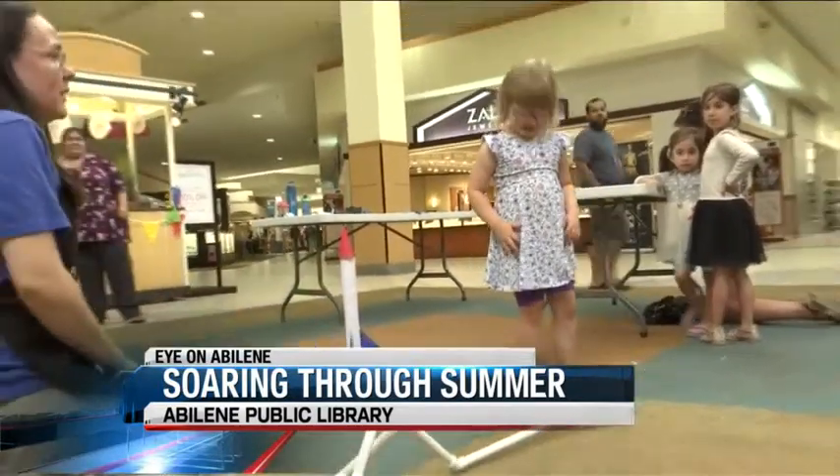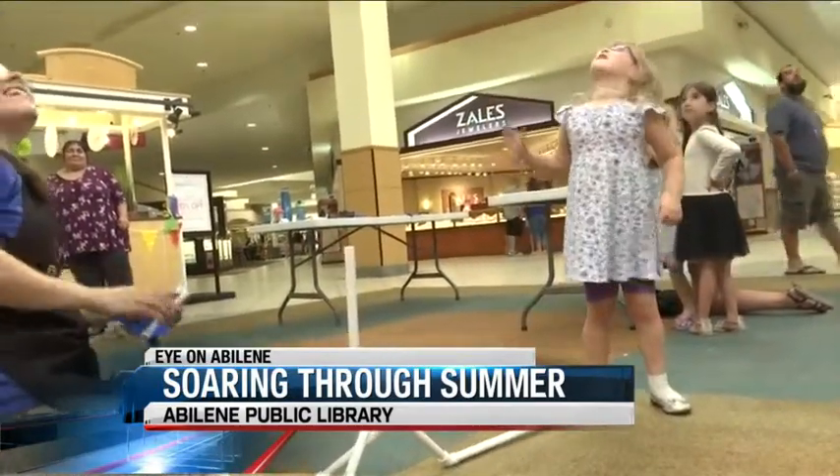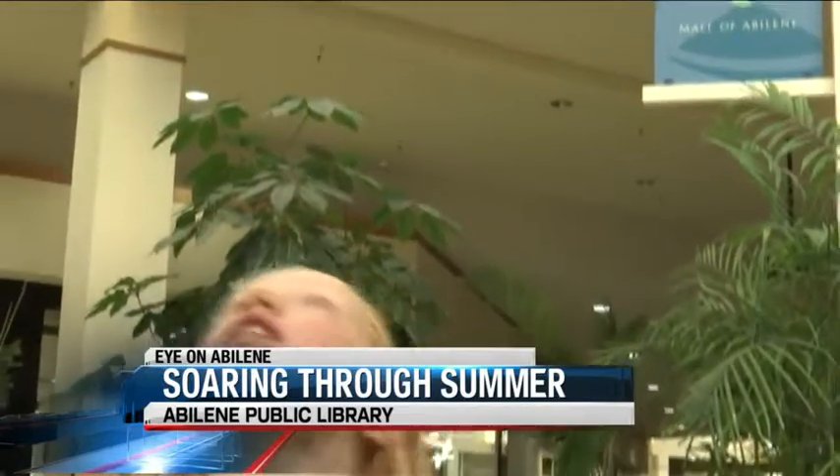Launching their creations into orbit. There it is — about 20, 30 feet maybe. It just went up in the air all the way to the ceiling.